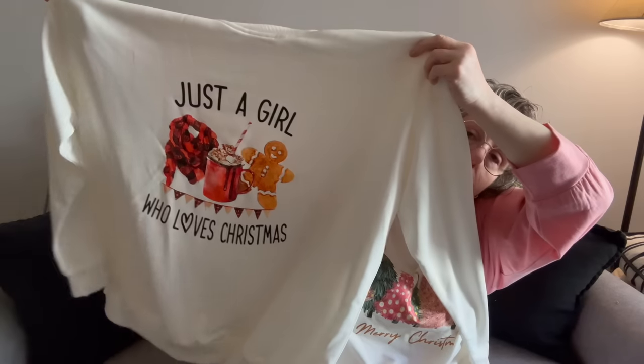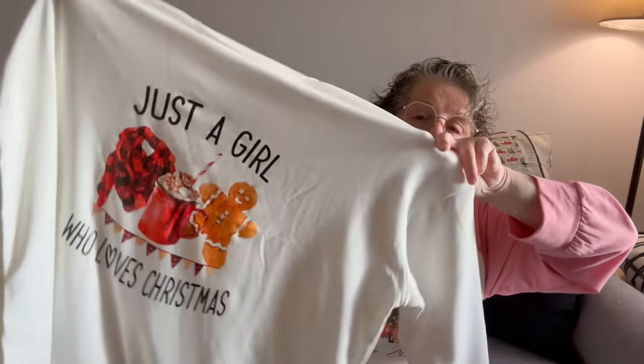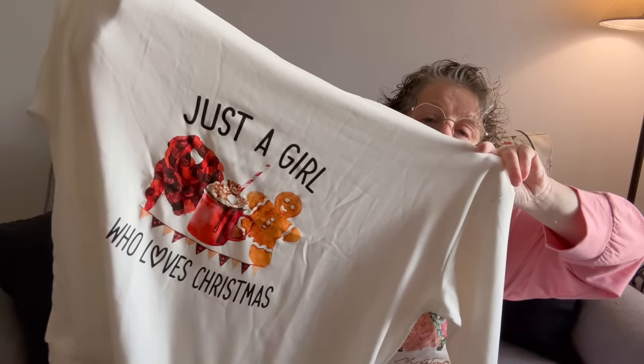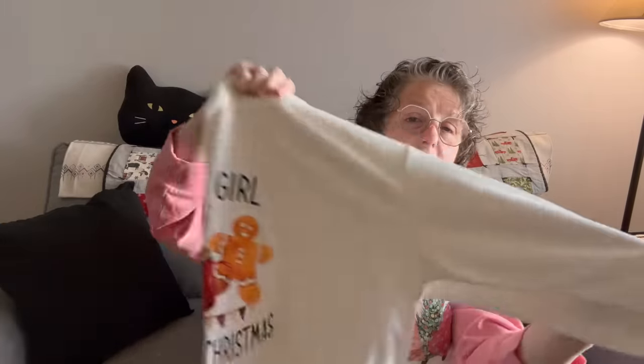I also got this sweatshirt. It says 'Just a Girl Who Loves Christmas.' This is also a 3X and it fits well. It's a little blurry up close, but I think it's cute. These shirts are polyester — they are not like cotton t-shirts, although this one feels like a blend. This one is definitely 100% polyester, so just a heads up depending on what you like.